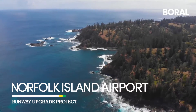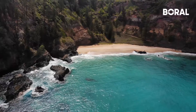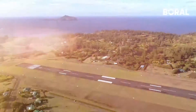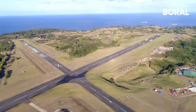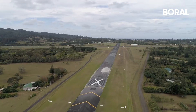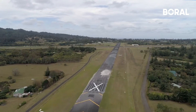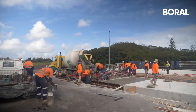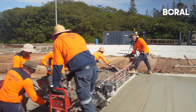Norfolk is a small, beautiful and pristine island, almost one and a half thousand kilometres east off the coast of Brisbane. The Norfolk International Airport is a big part of the island's key infrastructure, and Borrell was tasked with a massive project of repairing and rehabilitating the main and cross runways, the apron and taxiways, as well as installing two concrete parking bays near the apron.